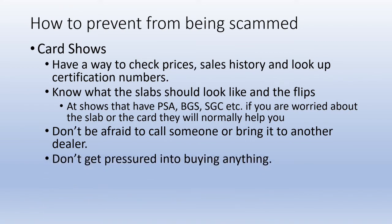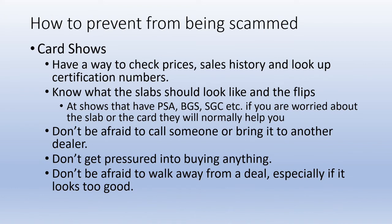Another big tip: don't ever get pressured into buying anything. If you don't feel comfortable making the sale, get the person's contact information and then go do more research and call them later. Nine times out of ten, if the card didn't sell at the show, they're not going to flip it the next day. Take their card, do more research, ask around, call a friend, and get details before making the final purchase. Be comfortable with whatever you're buying, and don't be afraid to walk away from a deal.